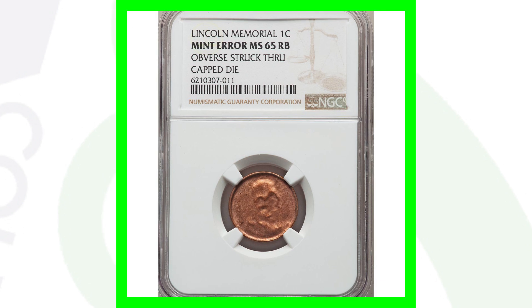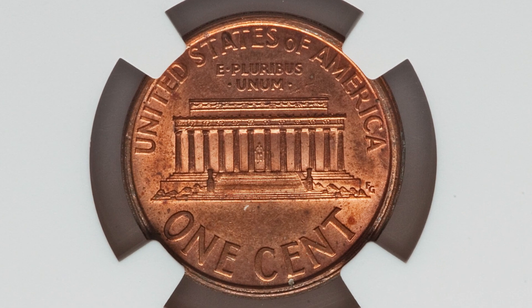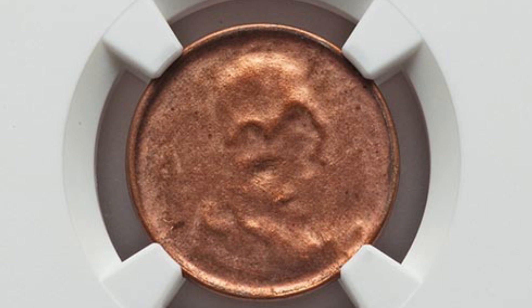Here is a no-date Lincoln cent. This coin has the obverse struck through a capped die. On the reverse it looks very normal, but on the obverse is where we see that mint error taking place. That's why this penny sold for around $100 at auction.